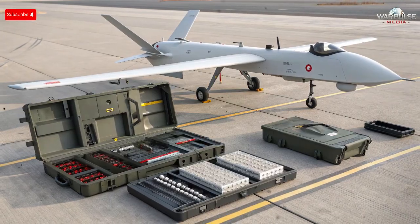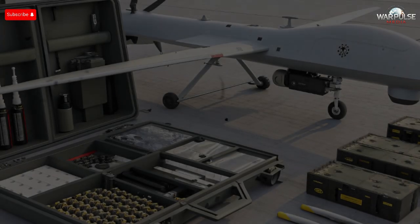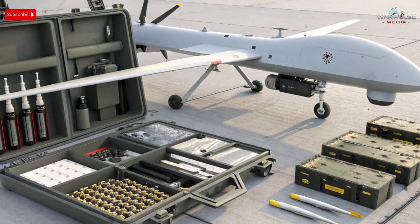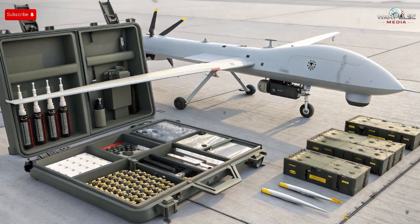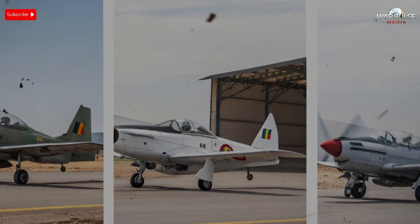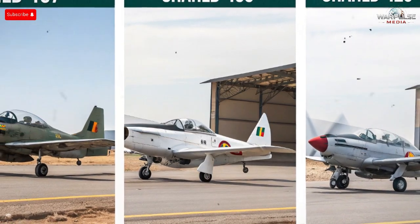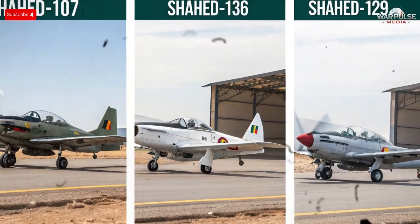Understanding a drone's potential requires examining its payload. Early information suggests the Shade 107 can carry a mix of reconnaissance equipment, guided munitions, and possibly loitering munitions modules, making it a multipurpose drone not locked into a single mission type. Small guided munitions can strike with precision while minimizing collateral damage. For surveillance roles, the drone may carry advanced imagery systems capable of sending real-time footage. Another potential payload type is electronic warfare modules, which could disrupt radar systems or communications of nearby enemy forces. The flexibility to swap payloads means Iran can deploy the Shade 107 for reconnaissance missions one day and precision attacks the next.